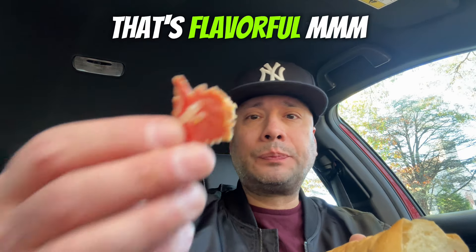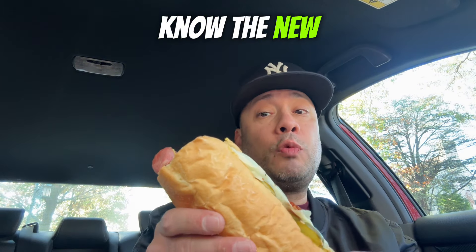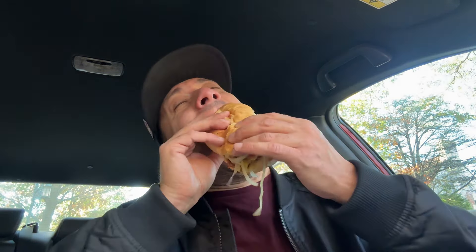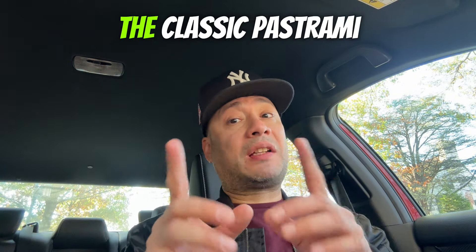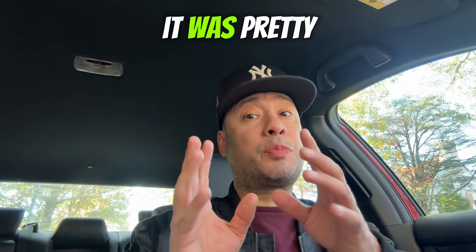That's flavorful. That was a good sign. And you already know — the new classic pastrami from Jersey Mike's — big bite, cheers.